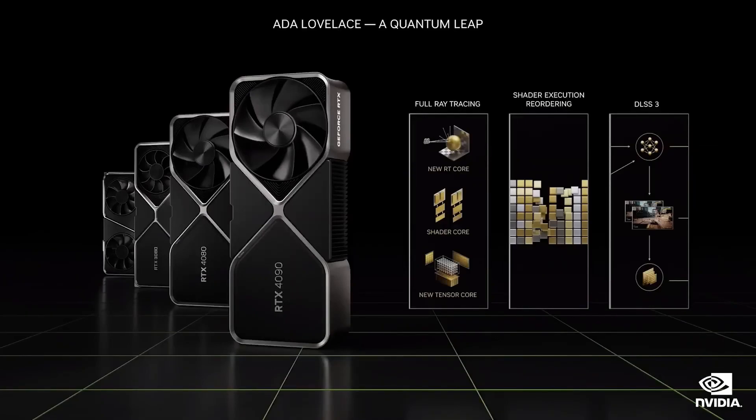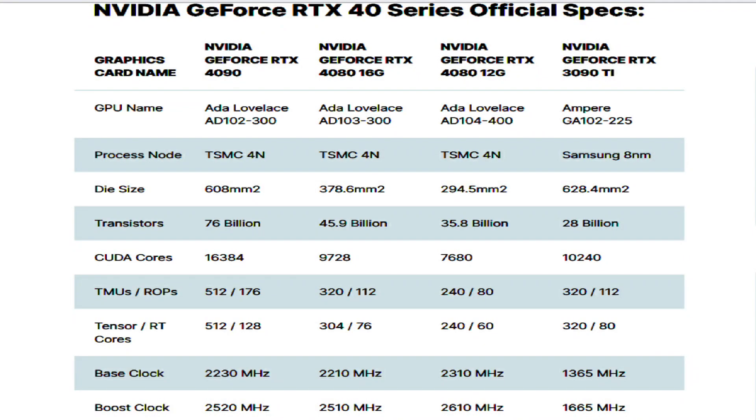The RTX 4080 might end up with 48 MB of L2 cache and lower ROPs due to its cut-down design. The card is expected to be based on the PG-136/139-360 PCB. The graphics card is said to offer a peak clock rate of 2500+ MHz. As for memory specifications, the GeForce RTX 4080 is expected to feature 16GB GDDR6X running at 22.5 Gbps speeds across a 256-bit bus interface, providing up to 720 GB/s of bandwidth.